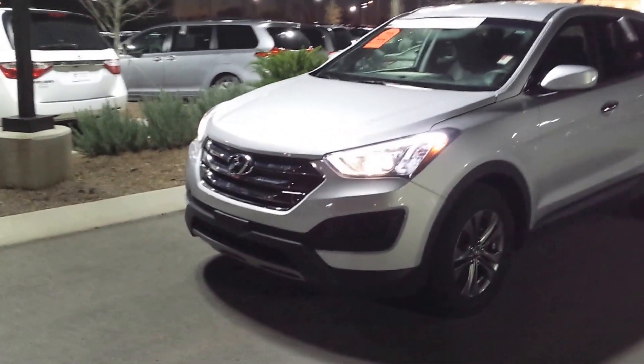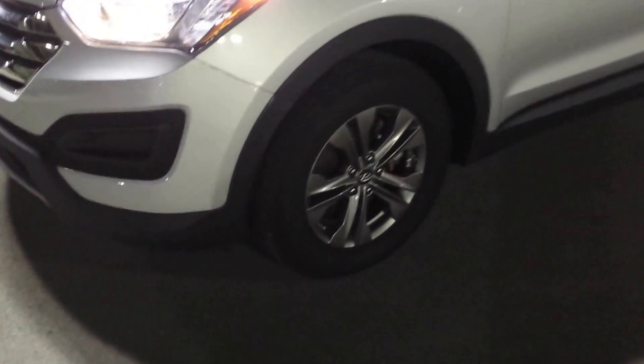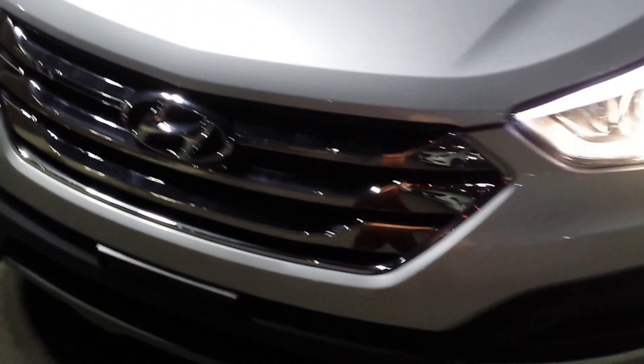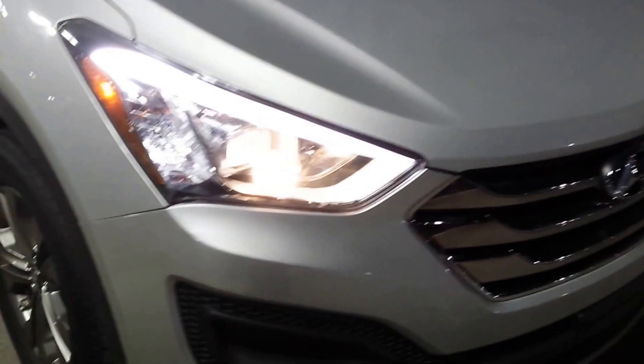It comes with dual halogen headlamps with LED frames and standard alloy wheels, as you can see. They have excellent tire tread and condition. As we come around, you'll see this is a full chrome front grille area — look at those beautiful LED outlines.